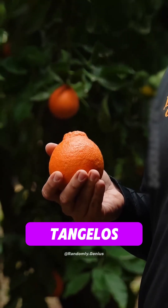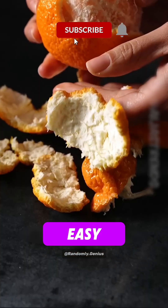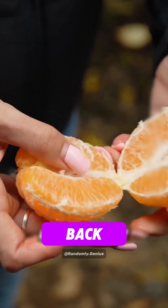Number 4: Tangelos. A cross between tangerines and grapefruits. They're juicy, easy to peel, and have that perfect sweet-sour balance that keeps you coming back for more.